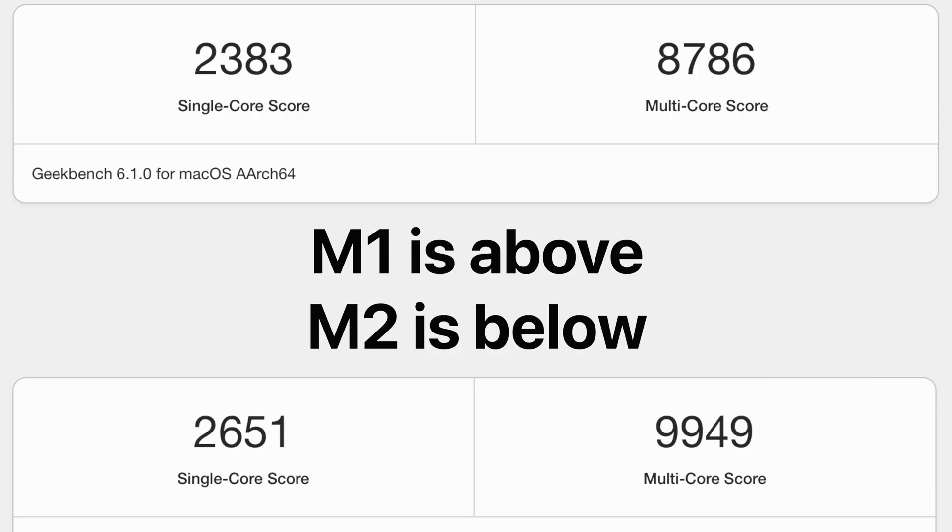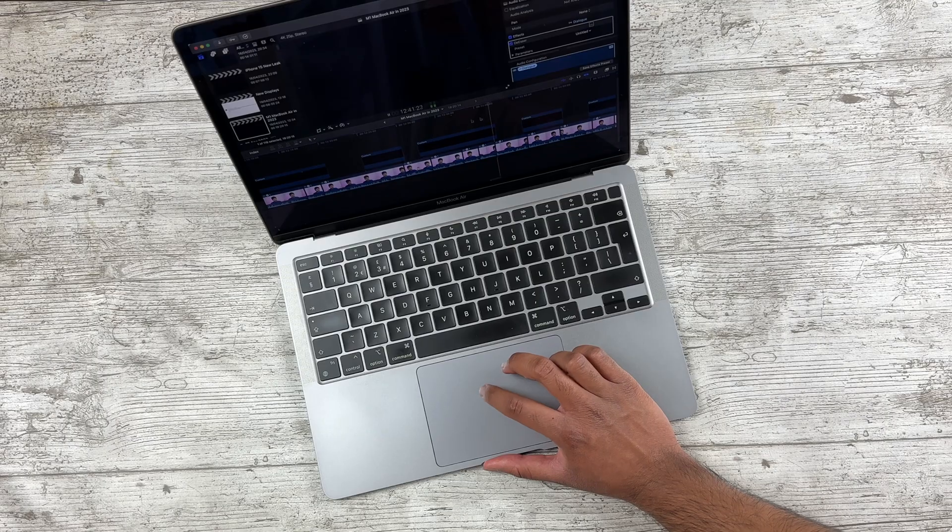Moving on to performance, comparing the benchmarks of these two machines, the M2 is a pretty minor upgrade over M1. This really shows how good M1 was — even after three years on the market, regular usage with these machines is very similar and I haven't picked up on anything meaningfully different performance-wise. The encoders and decoders on the M2 when exporting videos are a nice addition, but that's really the only difference I've picked up on.